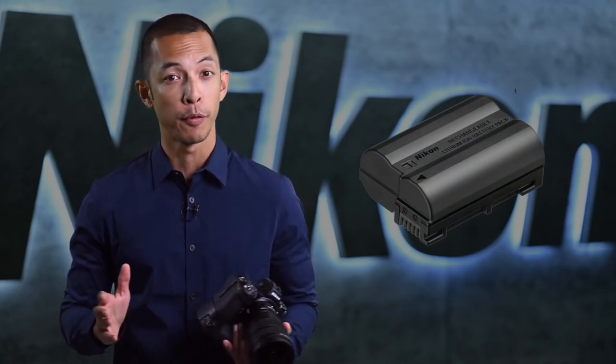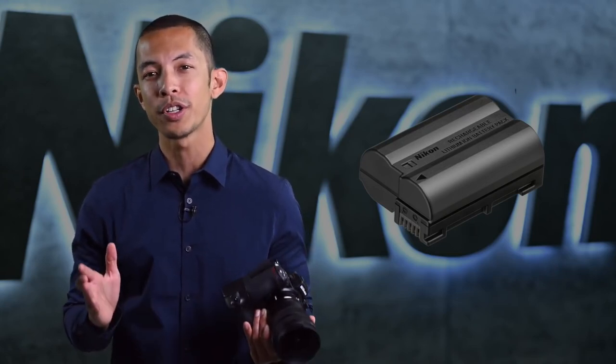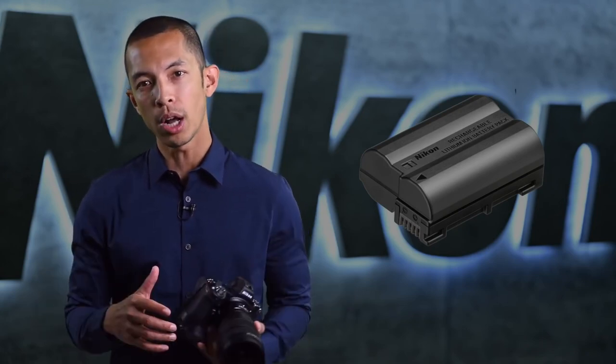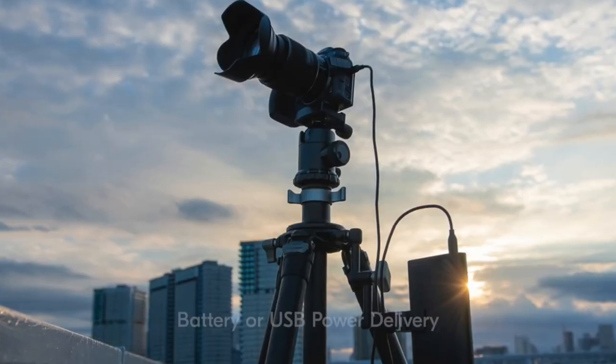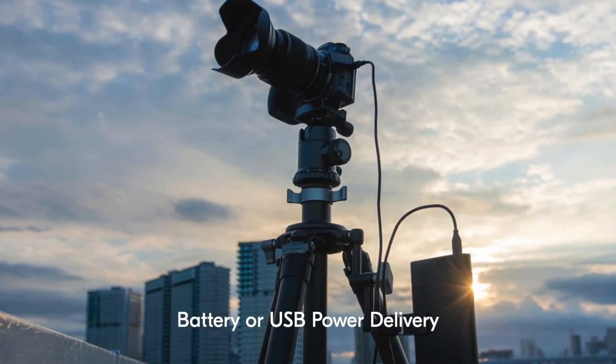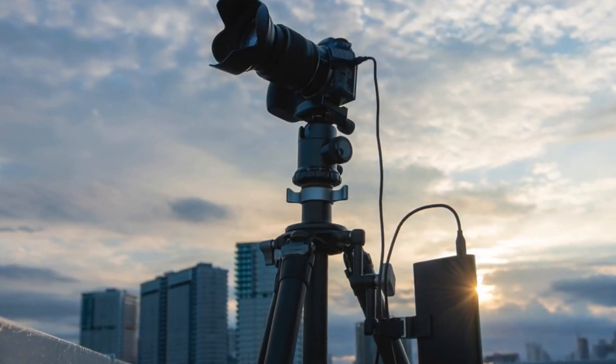Many Nikon owners already have the ENEL 15 batteries because they're fully compatible with all of Nikon's full-frame Z and many DSLR cameras. While those batteries are still compatible with the Z6 II, the camera now includes the new ENEL 15C version, which can take more shots and allows the camera to be powered by an external power source while still being used — great for in-studio work, time lapses, and video streaming.